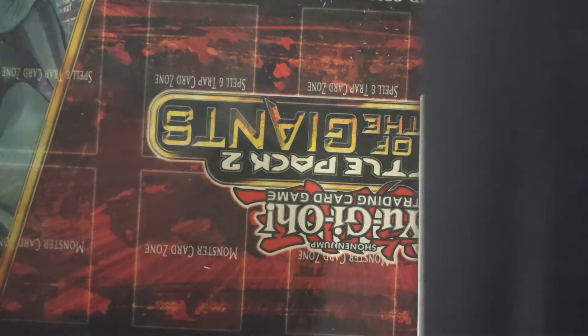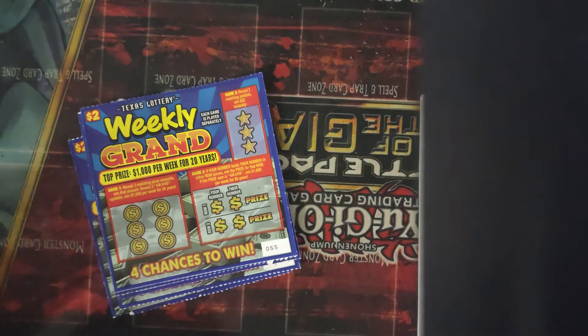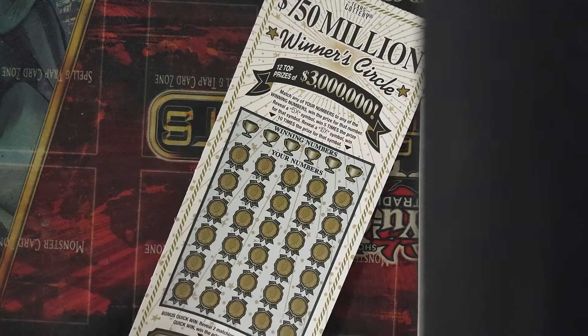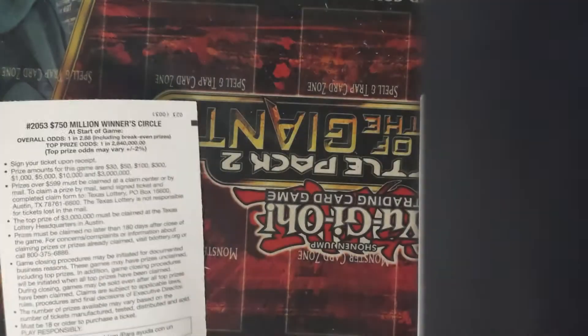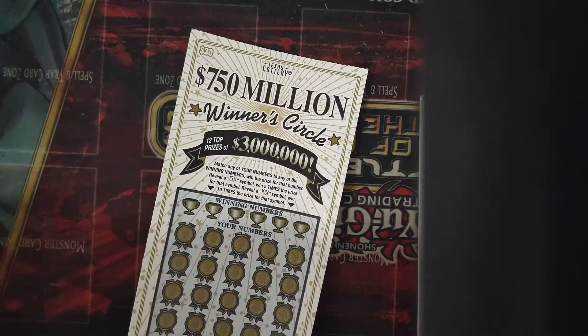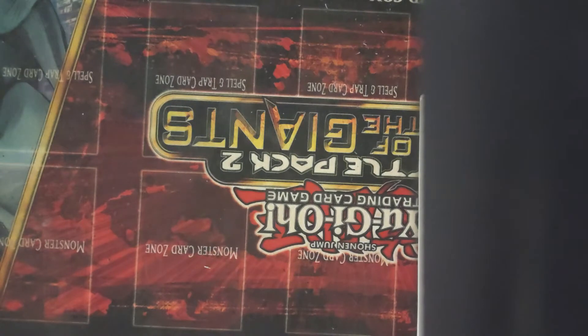This week I got $40 worth of tickets. I got 5 of these weekly grants for a total of $10, and then I got this one $750 million winner circle $30 ticket, since this one has the best odds out of all the tickets available. So I thought, why not try to win some money instead of getting all these really cheap tickets? Why not get at least one with the best odds?